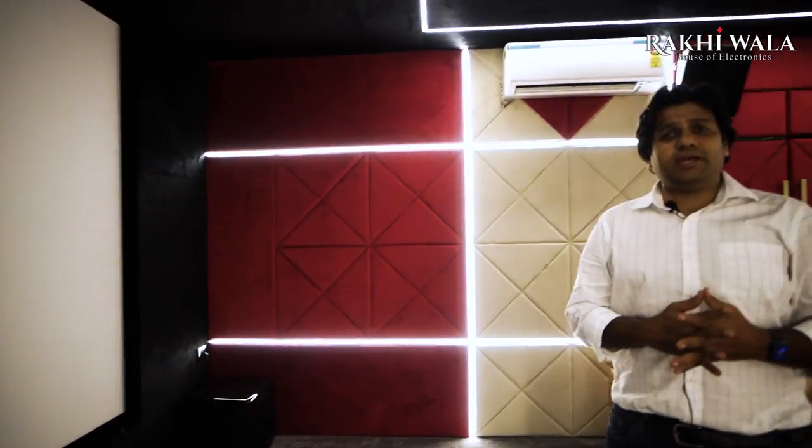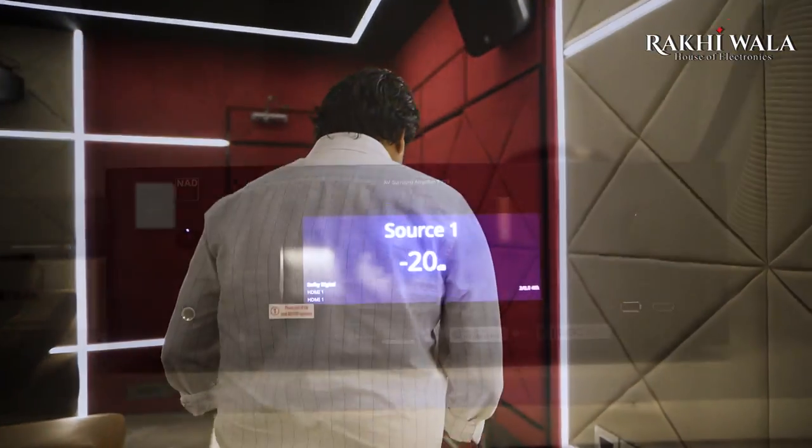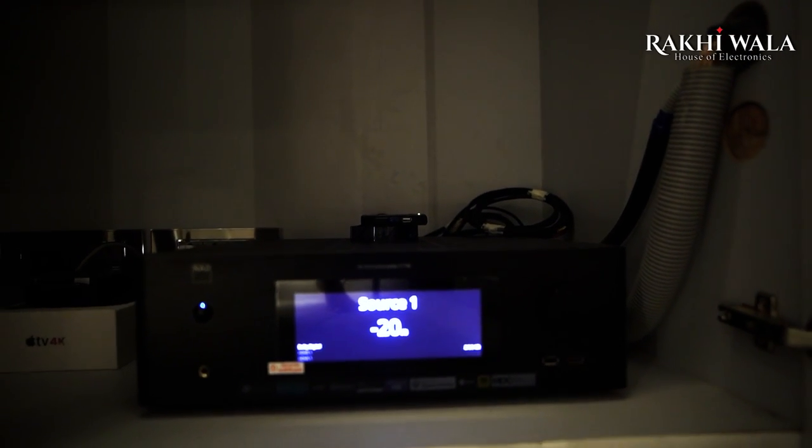We combined multiple brands. There's a big myth in the market that only if you have all equipment of the same brand will it sound good — that is not correct. Here we used four different brands in just one room and everything is in sync. The hero is the amplifier — the NAD T778, a 9-channel AV receiver with built-in Dirac calibration that covers base to top frequencies. It's a solid, powerful receiver delivering 85 watts into 9 channels all running simultaneously, unlike regular units that promise a lot but don't deliver.